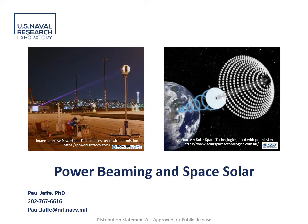I am Paul Jaffe of the Naval Research Laboratory and I'm going to talk to you today about power beaming and space solar, two distinct but potentially transformational technologies that we are starting to see some momentum for.